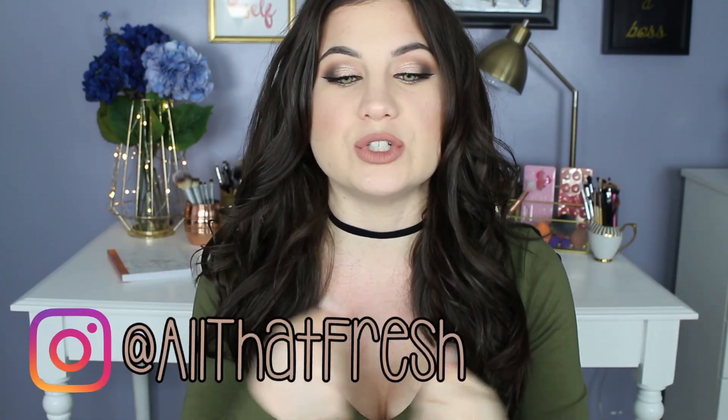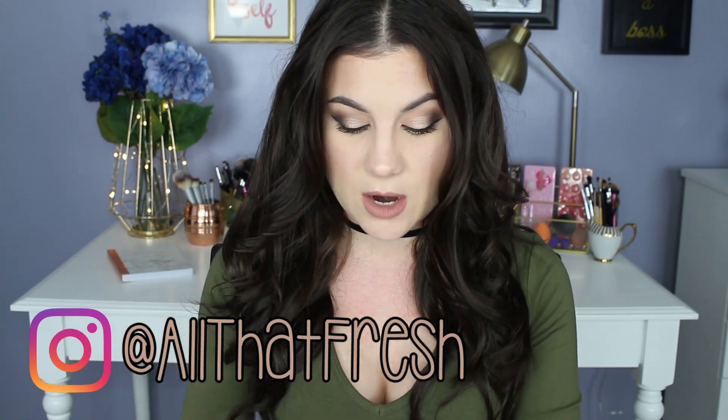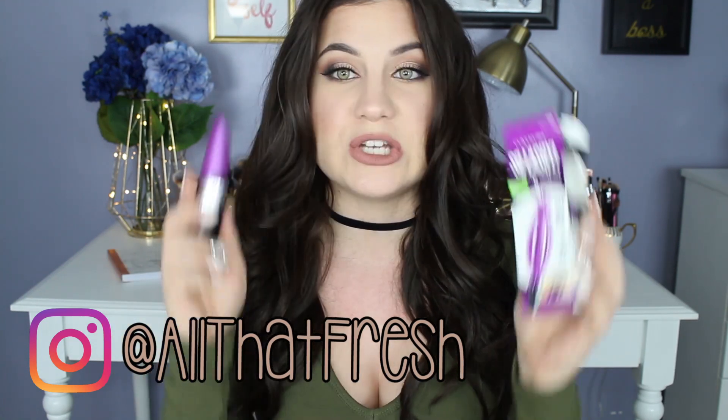Hi everybody, what's up? I wanted to do a review today. I really don't do a ton of reviews on my channel, and I want that to change now that the new year has started. I want to do more reviews, so the first review I'm gonna do for this year is the Covergirl So Lashy mascara.